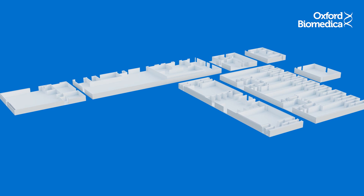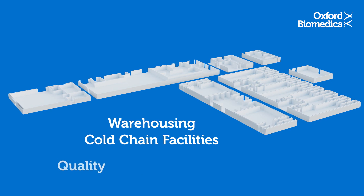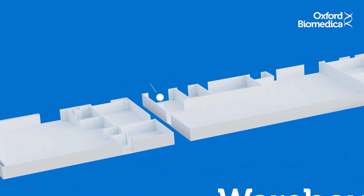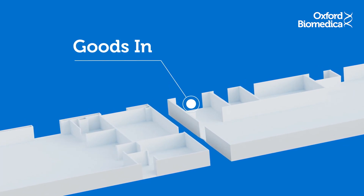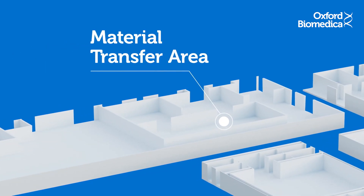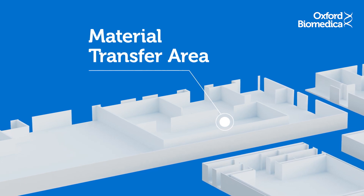Oxbox also houses supporting areas such as warehousing, cold chain facilities, and quality control laboratories. All raw materials are processed through goods in, and are sorted and stored at varying temperatures. Once required for a batch, materials are passed through the material transfer area, where they go through a series of rigorous cleaning and disinfecting processes.